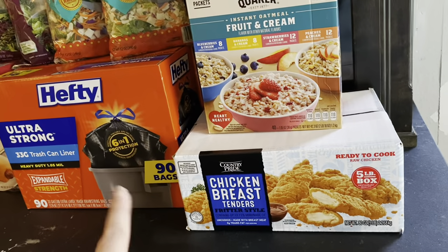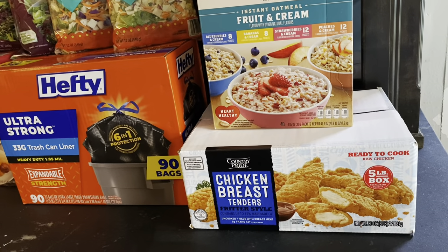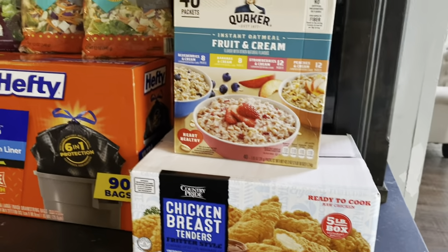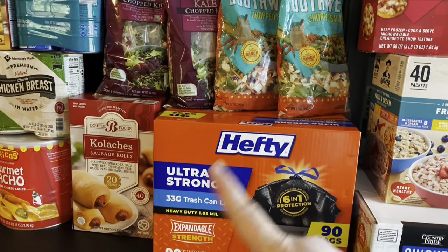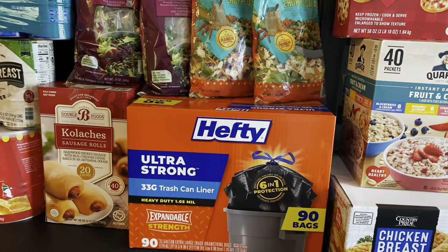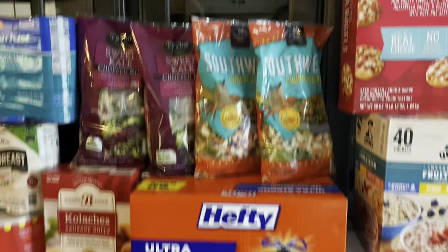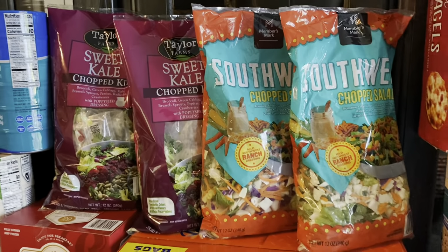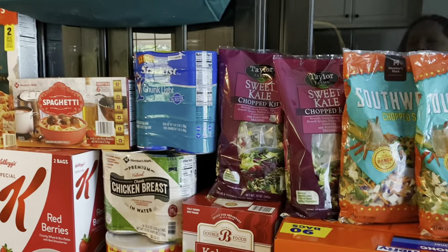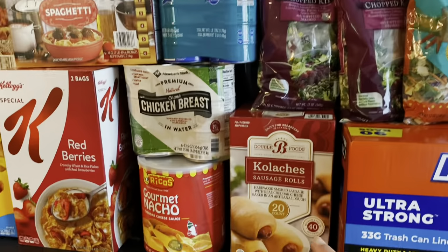I got chicken breast tenders — I've never bought this before, but it was five pounds and it looked good. Maybe I was hungry! I'm gonna try that. I got the trash bags; they were on sale today and we were running low, so good day to buy those. I got all of the salad packs — everybody in my family loves salad except my husband, but I've trained my children well and they will happily eat those.